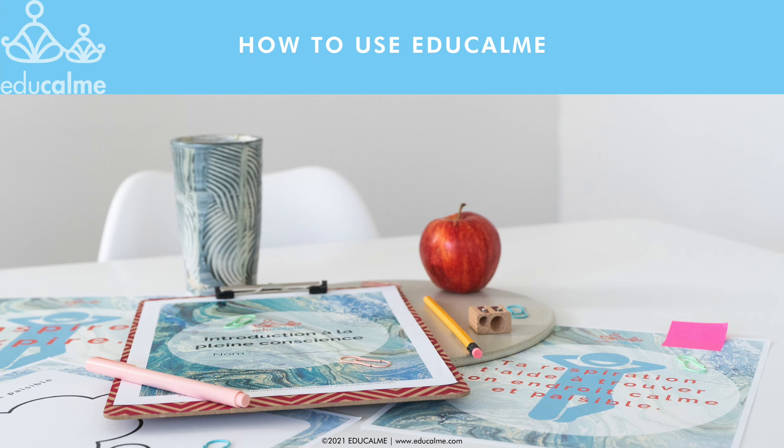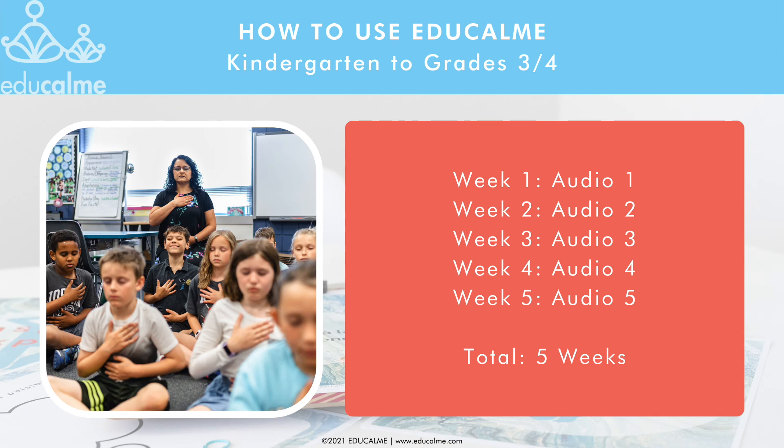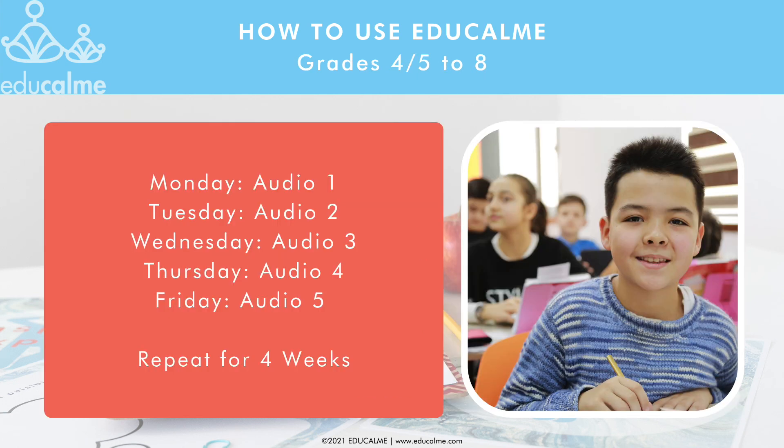Each unit is meant to last four to five weeks, and how you use the audios will depend on your students' age. For kindergarten to grade three or four, listen to audio one for a whole week, then on week two, listen to audio two, and so on. With middle school, you'll want to listen to audio one on Monday, audio two on Tuesday, and so on, then repeat for four weeks.